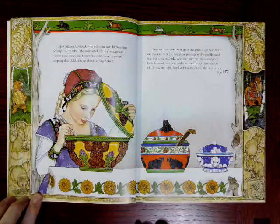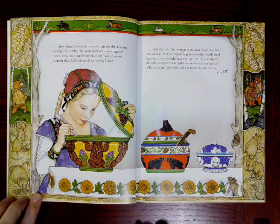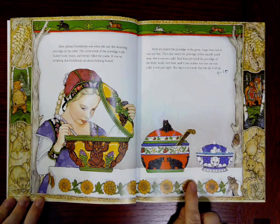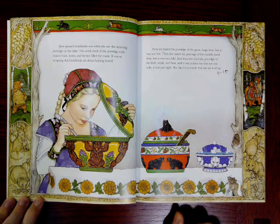How pleased Goldilocks was when she saw the steaming porridge on the table. The sweet smell of the porridge, with roasted nuts, honey, and berries, filled the room. It was so tempting that Goldilocks set about helping herself. First she tasted the porridge of the great huge bear, but it was too hot. Then she tasted the porridge of the middle-sized bear, but it was too cold. And then she tried the porridge of the little small wee bear, and it was neither too hot nor too cold — it was just right. She liked it so much that she ate it all up.